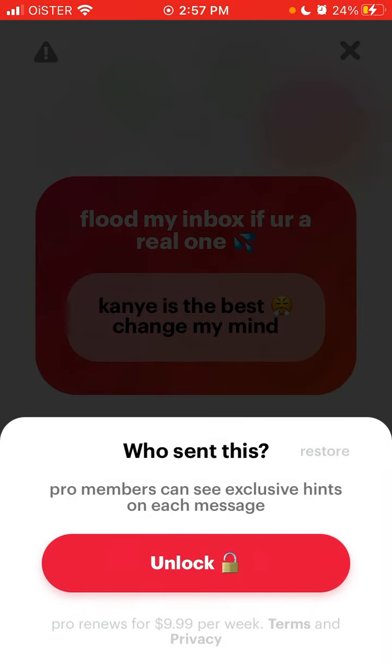If you really want to see who sent a message, you will need to upgrade to Pro. Pro members can see exclusive hints on each message. To be clear, by upgrading to Pro you won't see exactly who sent it, but you will see some hints so you can guess. You can just unlock it from there.